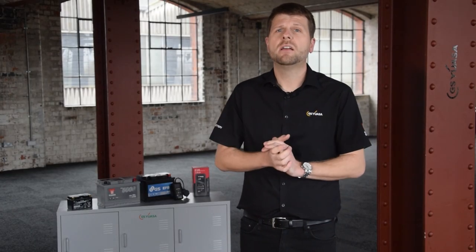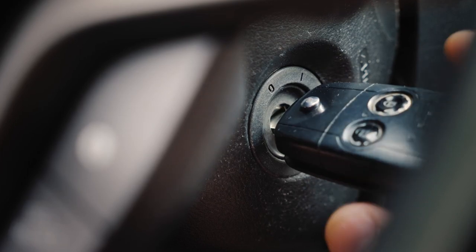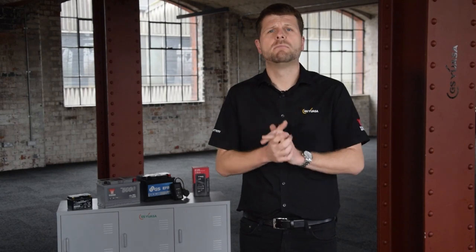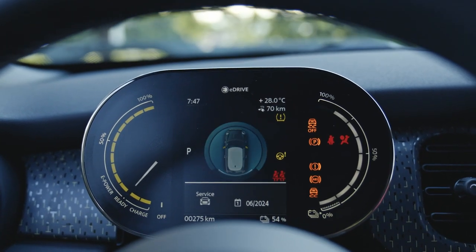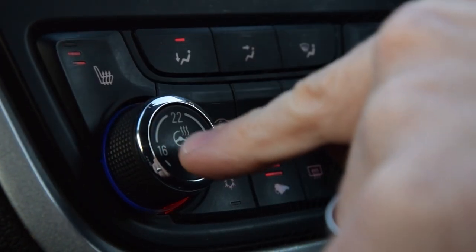Ignition type — a vehicle will have standard ignition systems, or a more advanced emissions reduction system, such as start-stop. Vehicle power demands — vehicles with lots of onboard systems, such as entertainment, security and comfort features, will require more power from the battery.